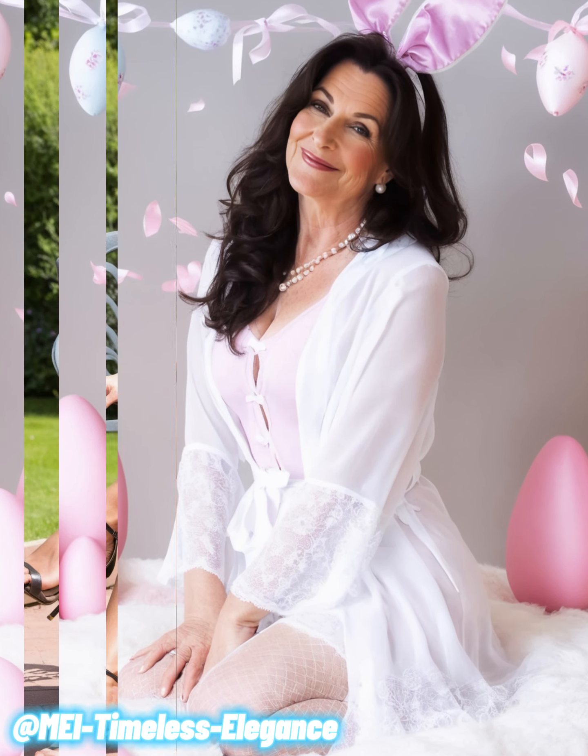These colors bring energy and youthfulness to your look, making you feel confident and radiant. The trick is to balance these vibrant hues with more subdued tones, ensuring your outfit remains sophisticated and chic.